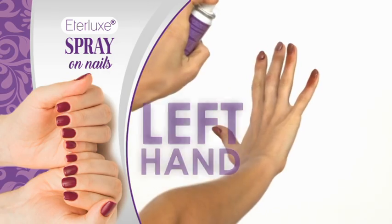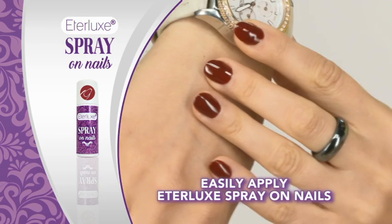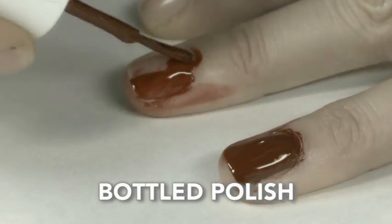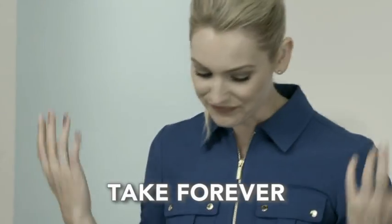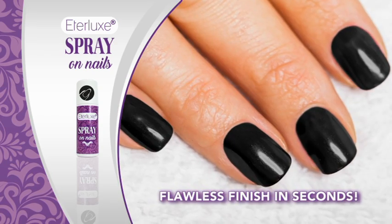It doesn't matter if you are left-handed or right-handed. Now you can easily apply Ederlux Spray On Nails for beautiful, even coverage every single time. And unlike bottled polish that can tip over, drip everywhere, and take forever to put on, Ederlux Spray On Nails gives you a flawless finish in seconds.